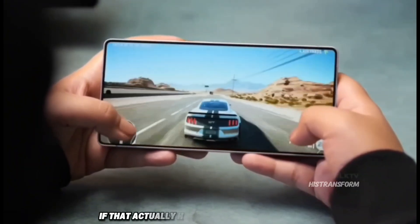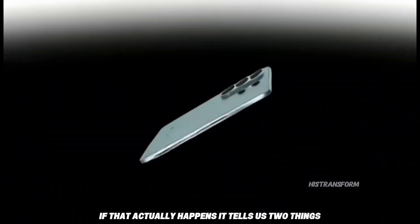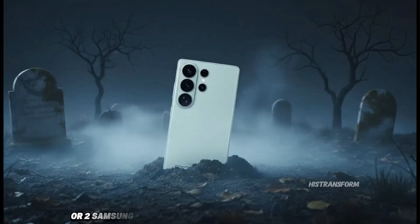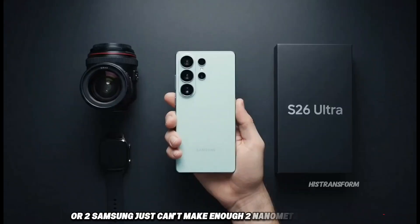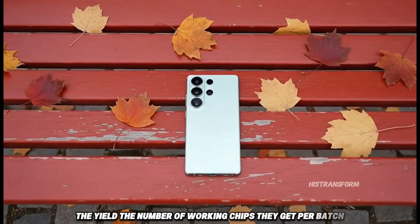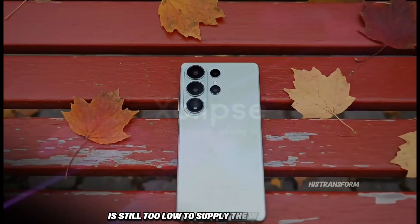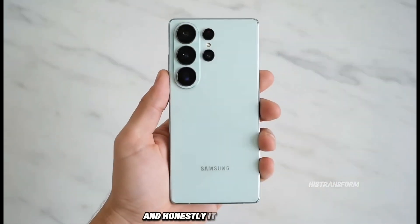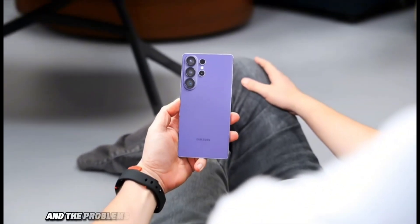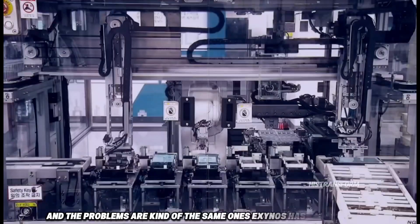If that actually happens, it tells us two things. One, Samsung still doesn't trust their own chip to go worldwide. Or two, Samsung just can't make enough 2nm chips yet. The yield — the number of working chips they get per batch — is still too low to supply the whole world. A research team in Korea looked deeper into this, and the problems are kind of the same ones Exynos has had for years.